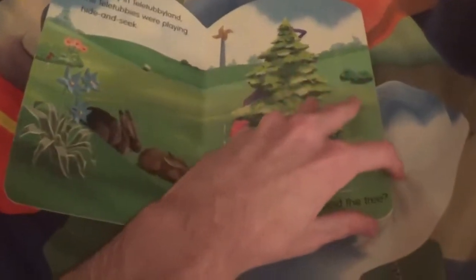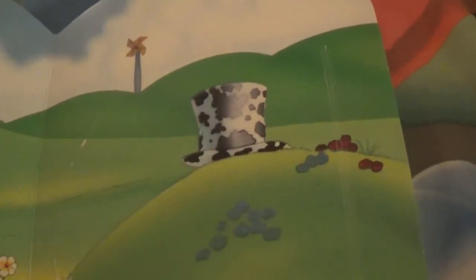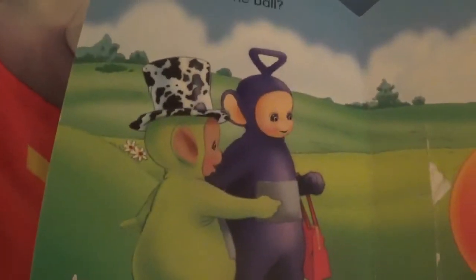I thought that was a flap. Is it the windmill? No — it'd be cheating because it's Tinky Winky. Who's that hiding behind the hill? It looks like a hat. That must mean... Dipsy's hiding behind the hill.